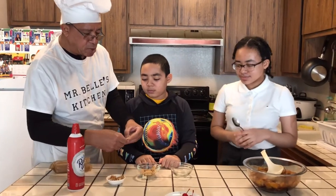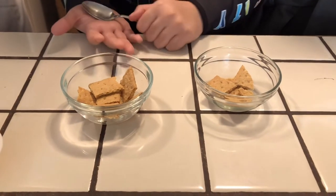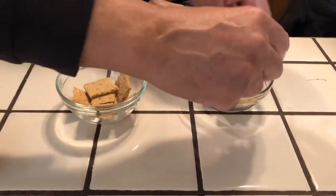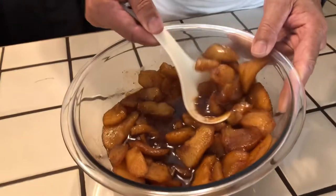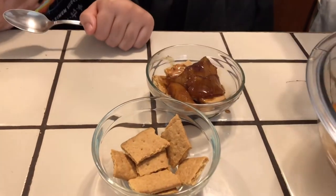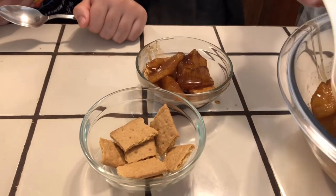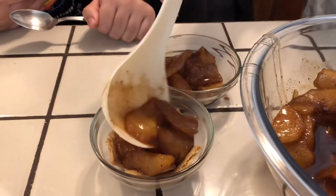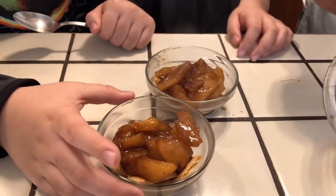We're going to try this dessert out. I'm going to break two of the graham crackers and put them in the bottom of the bowl. You can use however many grams you want — bigger bowl, smaller bowl. I have my two kids with me, Darnell and Shamel; they're on their lunch break, so I'm doing this real quick so they can test it out. I'm putting a little of the apples on — they're nice and cooked — and adding a little juice so it soaks into the graham cracker. You can use any kind of fruit you want to make this dessert.